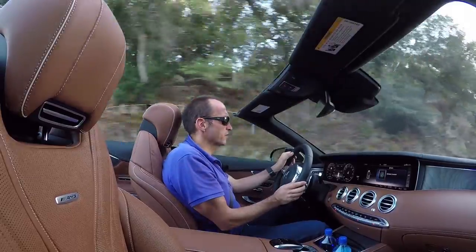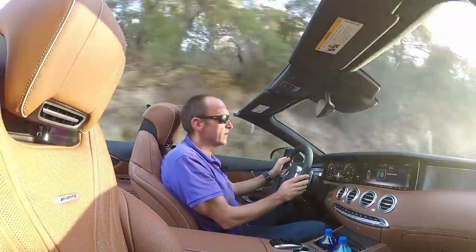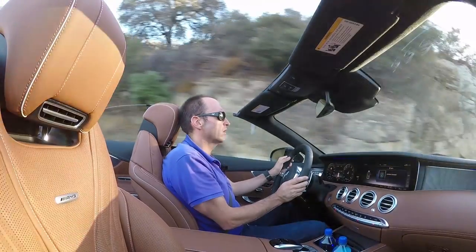So other convertible drivers might care about the weather — in the S-Class, you just make your own weather.